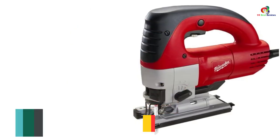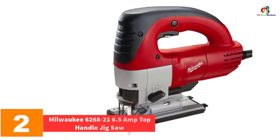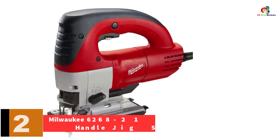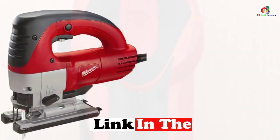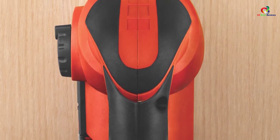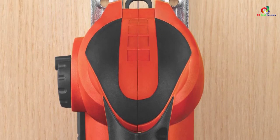At number 2, we have the Milwaukee 6268-21 6.5-amp top handle jigsaw. For the best ergonomics, accuracy, and versatility, the Milwaukee 6268-21 can be counted on. It boasts special features such as LED lights for improved visibility and a precision roller blade guide which ensures the most accurate cuts of any form.